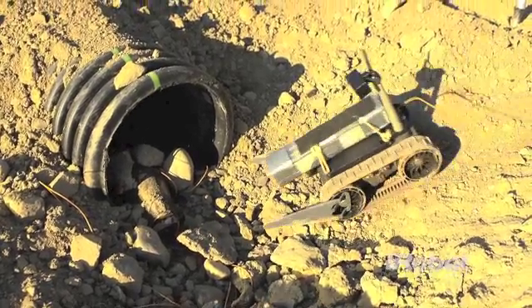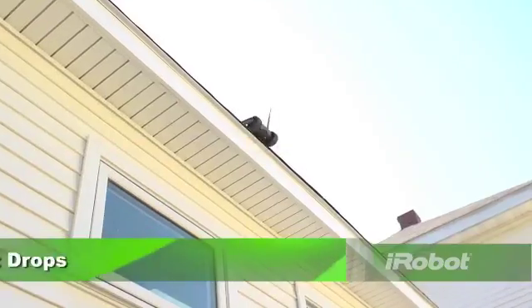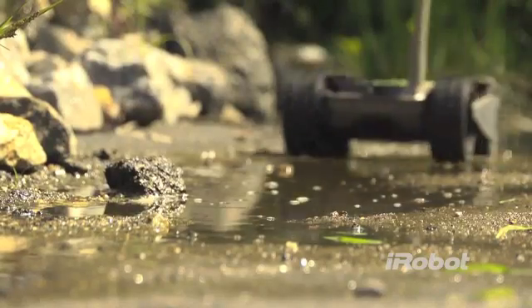Motorized retention pins make it fast, easy, and safe to deliver a variety of small objects. First Look is rugged — the robot is waterproof and designed for all-weather operations.